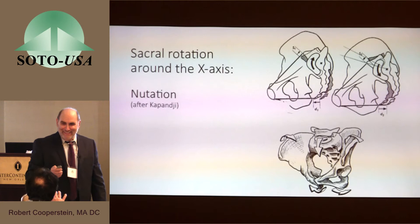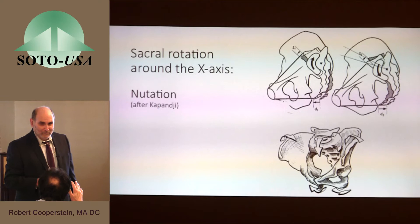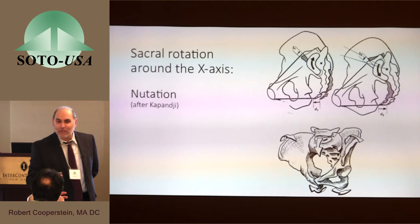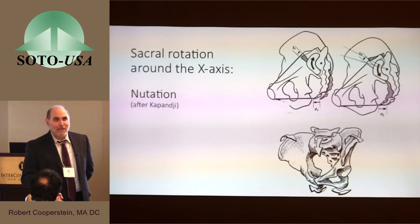In SOT, they call it nutation — nutation would be extension of the sacrum, and counter-nutation would be flexion. That truly is a can of worms, because when you get into the literature, flexion and extension in relationship to the sacroiliac joint are not always used the same way — not only between SOT and other practitioners, but between other practitioners themselves. It's a jungle. That's why I use my fist to make it clear.